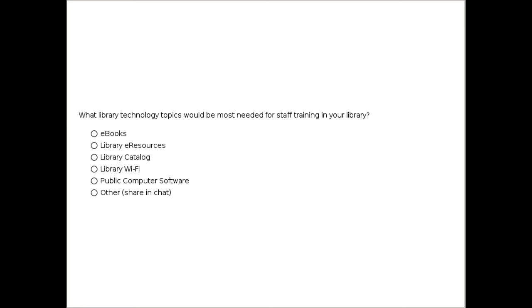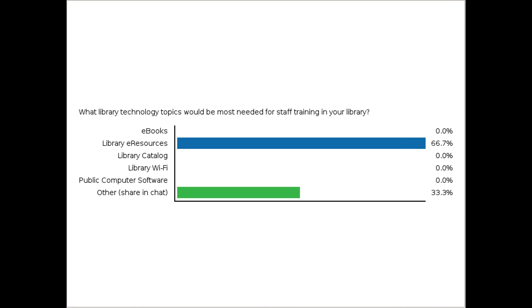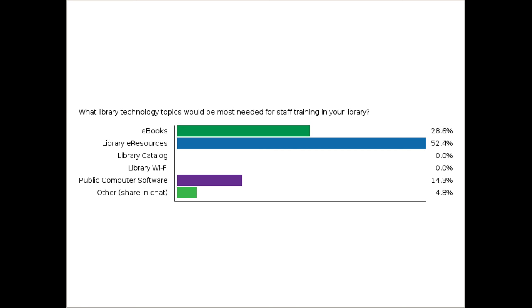Let's do one more poll. We're curious what library technology topics would be most needed for staff training in your library. Select which one would be most needed. The options really relate to library resources — e-resources, e-books, public computer software — and of course there are many technology topics. We're seeing lots of responses in chat as well, mentioning things like e-book readers, office software, desktop computer technology, integrated library systems, and coding and robotics.